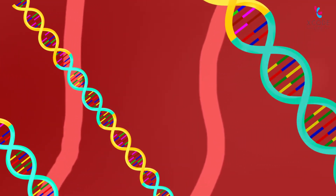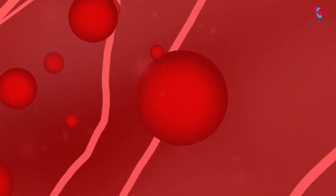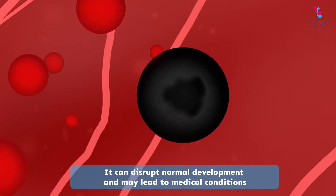Sometimes these genes contain faults. We geneticists call them mutations. In most cases, these faults do not have any dangerous effects. But certain mutations alter the proteins that play vital roles in the body. It can disrupt normal development and may lead to medical conditions.